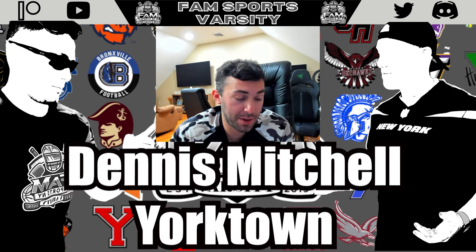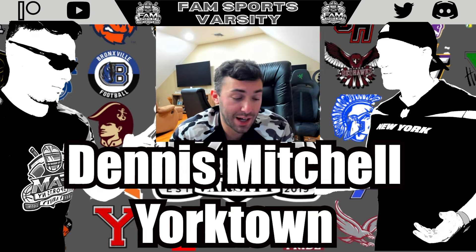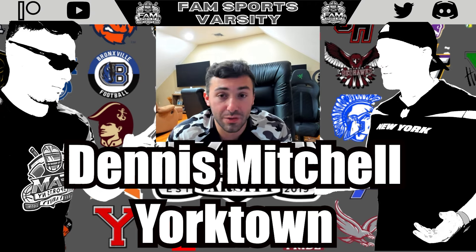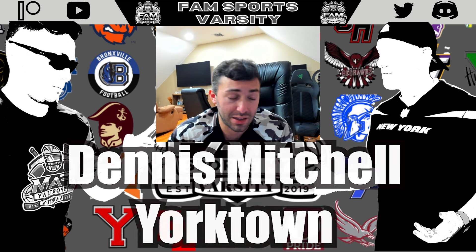Another lineman from Yorktown — Dennis Mitchell, the senior. At 6'2", 265 pounds, coaches rave that he's quiet, hardworking, and technically sound, and that's exactly what you see on tape. He's a steady player with great versatility, repping both guard and tackle. He has really solid hand placement, and when he moves his feet and locks his hands inside, he really controls defenders. He's another guy who can take that next step this year and earned a spot on the list.